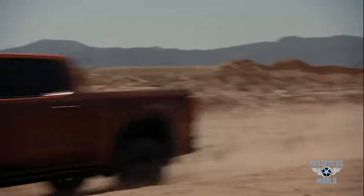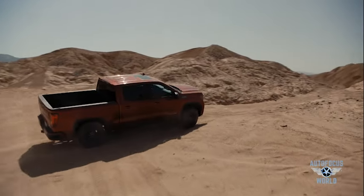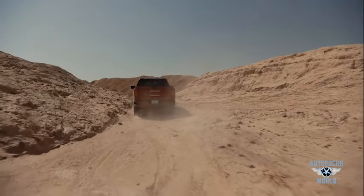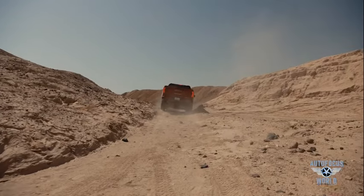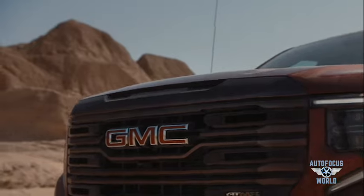More than anything, it is off-road ready, as you see here in the desert. Higher torque capacity than any other Sierra models. Maximum tow rating of 22,500 pounds at the hitch. DuroMax turbo diesel engine with 10-speed Allison automatic transmission.